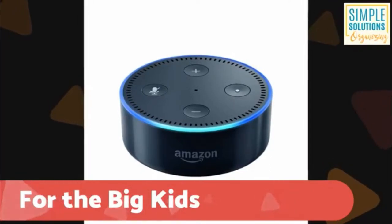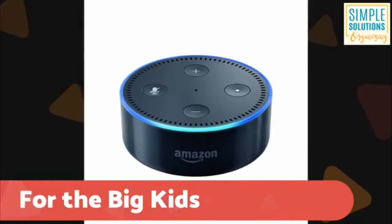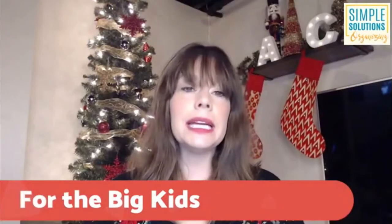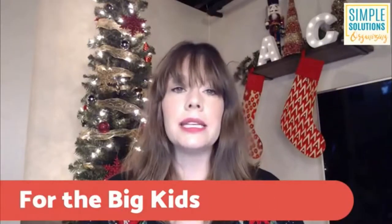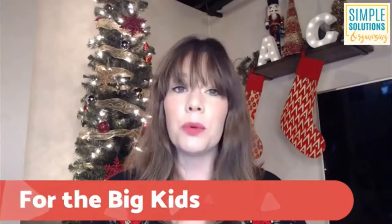Over the course of the last year I have fallen in love with my Alexa so much that we actually purchased one for our boys' room this year for Christmas. One of the reasons I really like the Alexa is not only can I tell her to play music or get the weather report, but I can tell her to add things to my calendar and add things to my grocery list.